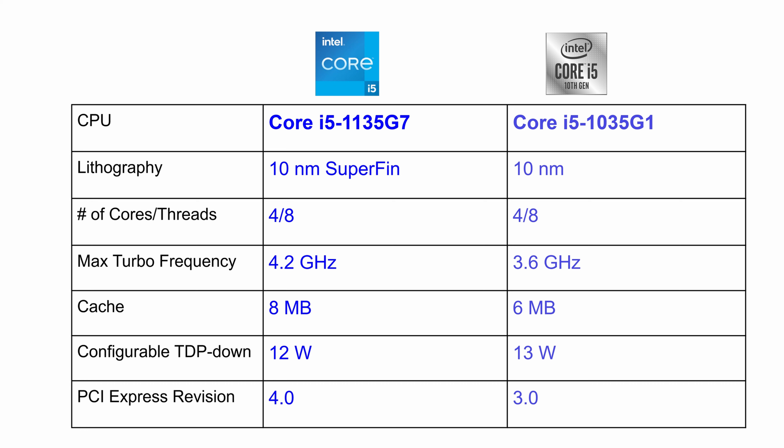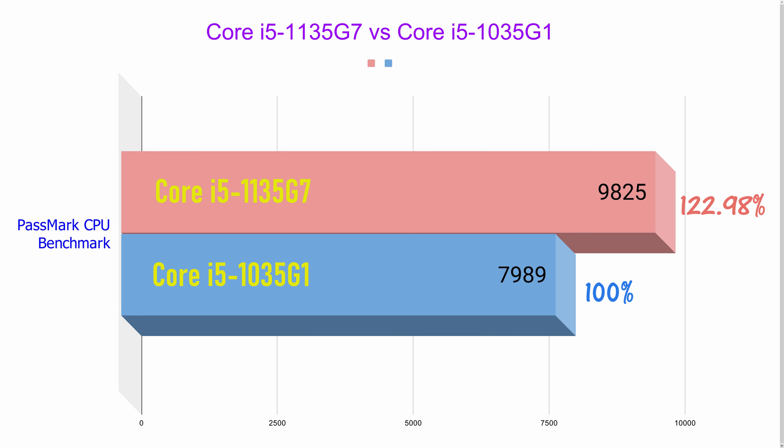Intel has also bumped the PCI Express revision from 3.0 to 4.0. PCIe is a high-speed serial expansion bus standard for attaching hardware devices to a computer, and the newer 4.0 version brings faster data transfer speeds. Looking at the CPU PassMark benchmark, the 11th generation Core i5 has completely smoked last year's model, scoring a whopping 23% performance lead.